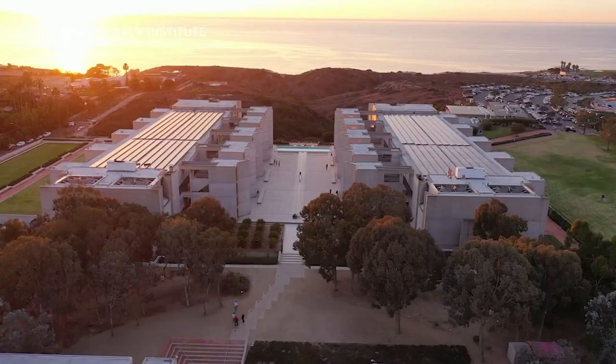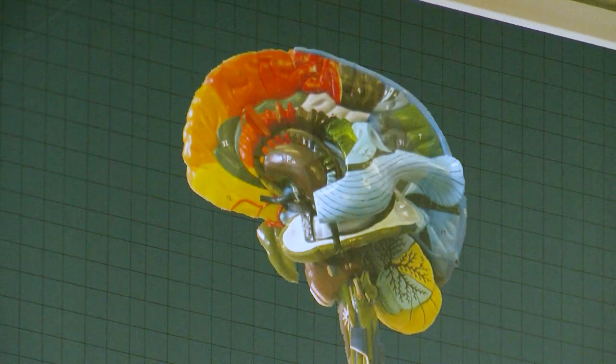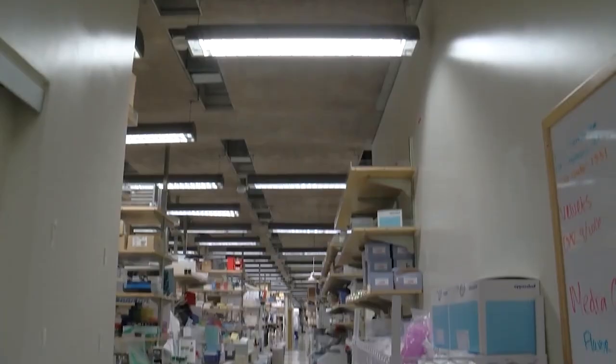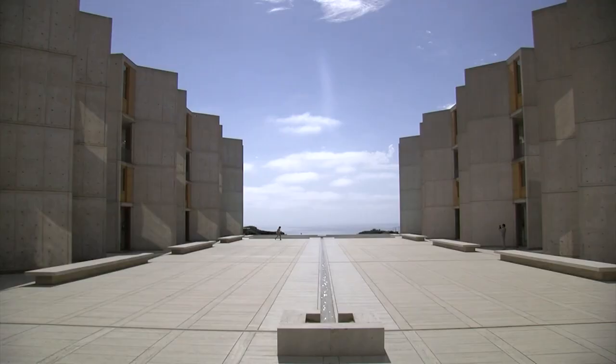That's where the National Institutes of Health's Brain Initiative comes in. The NIH has awarded Salk, UC San Diego, and two other universities a $126 million grant to create an atlas of the human brain. Salk's share of the funding is $77 million — the biggest grant in the Institute's history.